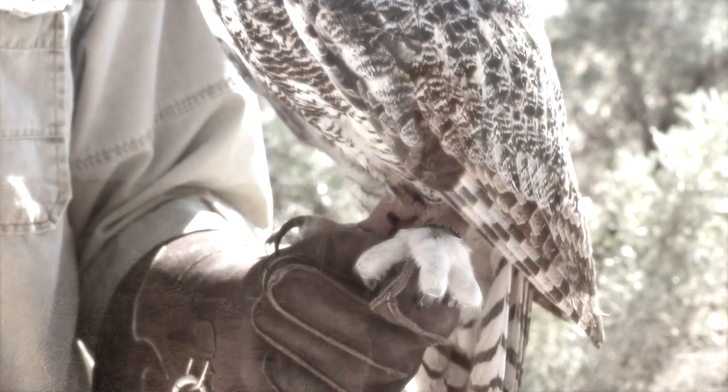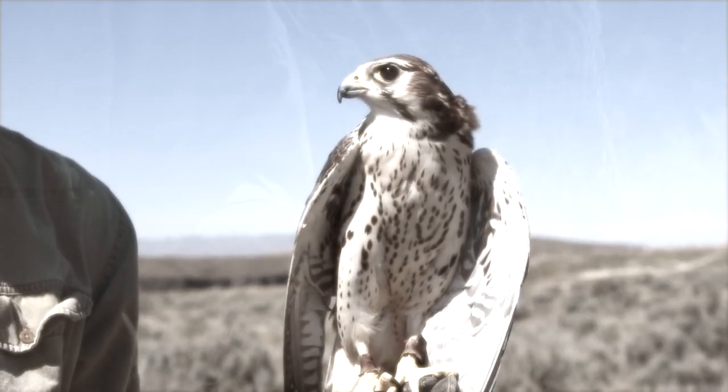Imagine a hawk, an eagle, an owl, a falcon, a vulture, or an osprey and think about what their feet look like, what their beak looks like, what their face looks like.